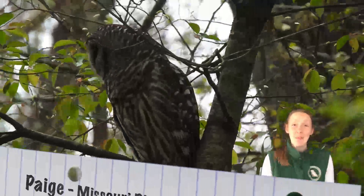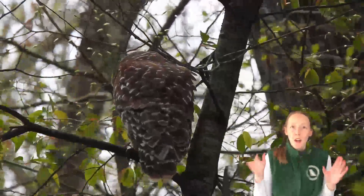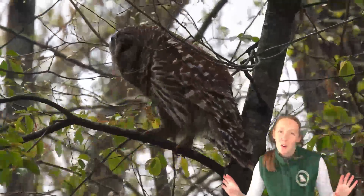Hi everyone! Today I'm going to talk to you about what makes a bird a bird. What do birds have that no other organism has?